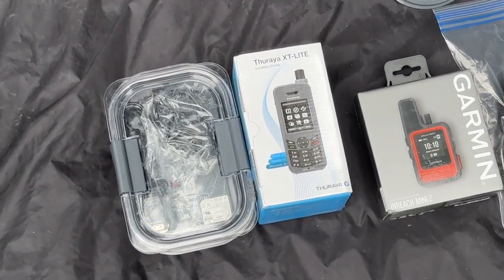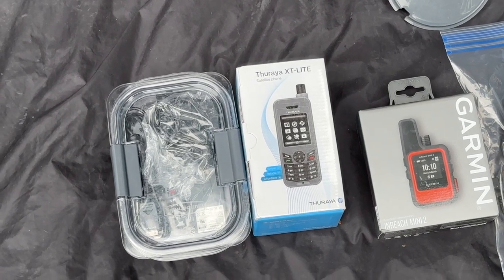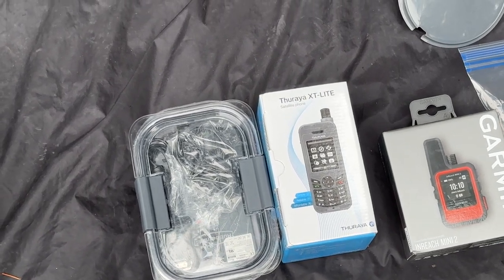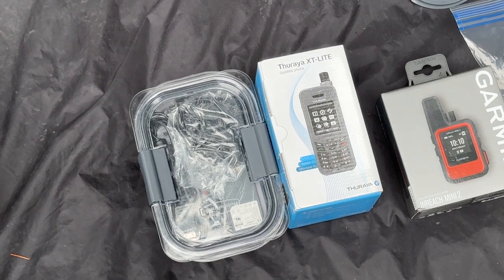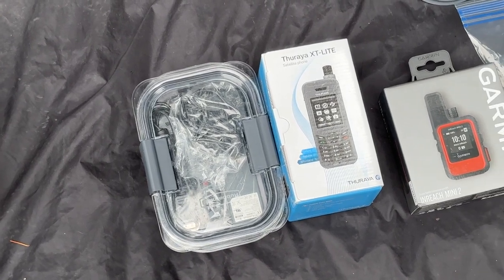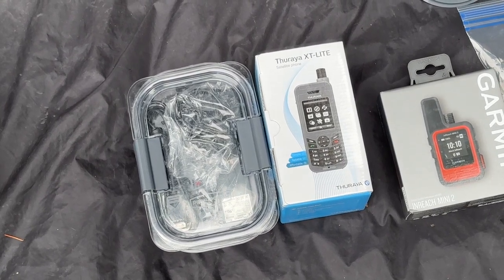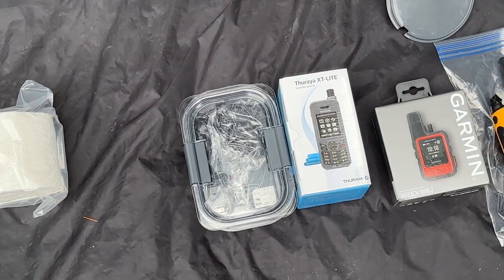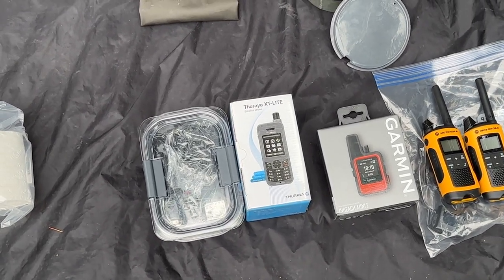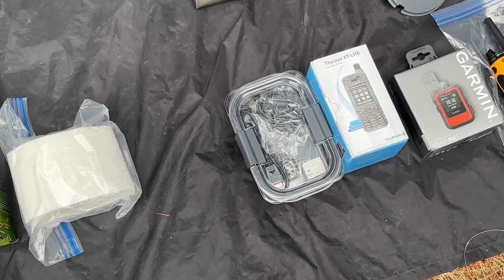Otherwise, you might need a sat phone. This is a pretty affordable sat phone — the Thuraya XT Lite — which does not work in North or South America, but does work in Nepal, and several expedition agencies use this one there. There are unique things to know about satellite phones and their satellites, whether stationary or orbiting. I've used Iridium and Global Star systems before, and a friend who runs expeditions in Nepal recommended this one, so I'm trying it out.